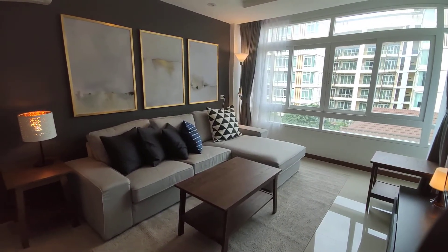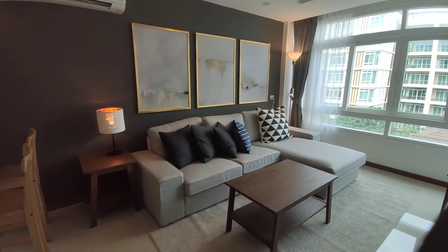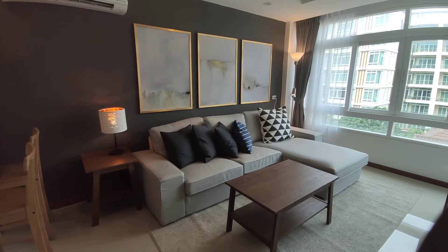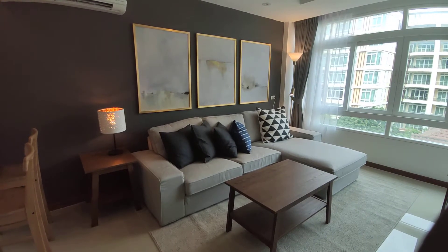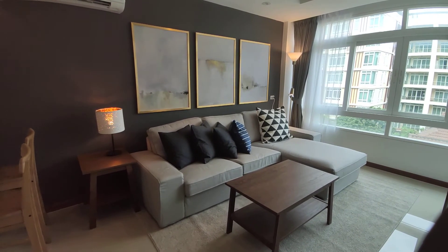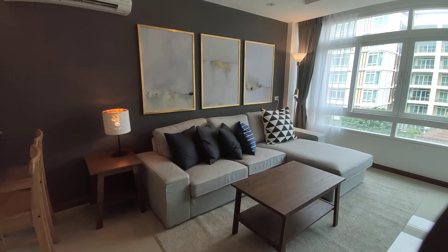I've always really liked the Unique buildings — they're always done in really nice style. Anyway, thanks for watching this video. If you're interested in this property or any other properties, do check out our website, 66property.com. Thanks for watching, have a great day.